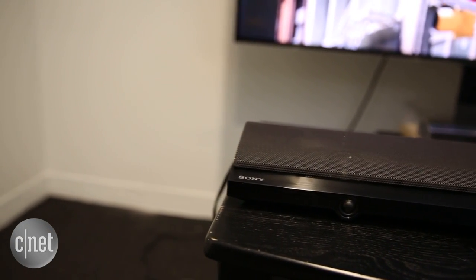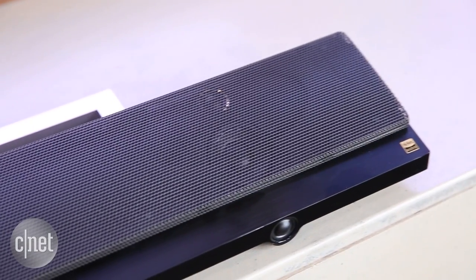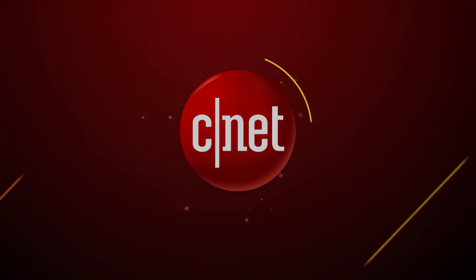Yes, you can still get better value for money by spending less, but if you're looking to spend around $1,000, this is the soundbar to buy.